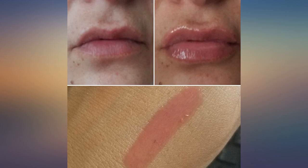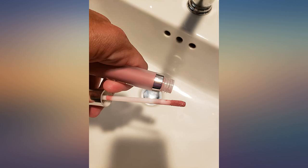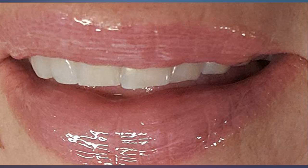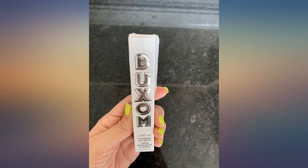I can't believe I have never used this before. I love makeup and have a lot of it. I've used Buxom but not the full-on line. I'm wearing Blushing Margarita and it's perfect for me — not too light, not too dark — and it's making my hundreds of lip lines and wrinkles less noticeable.